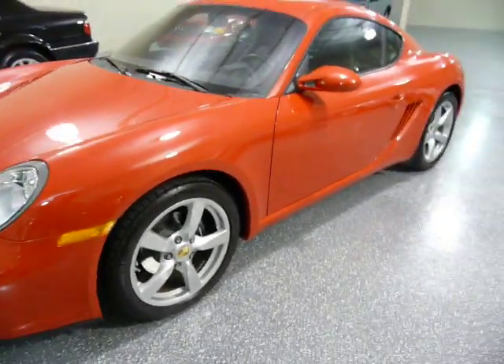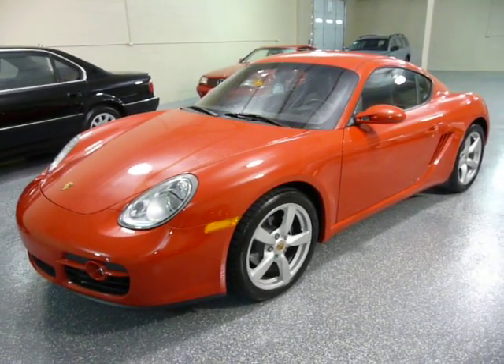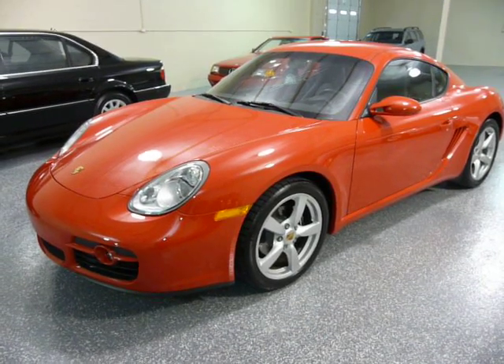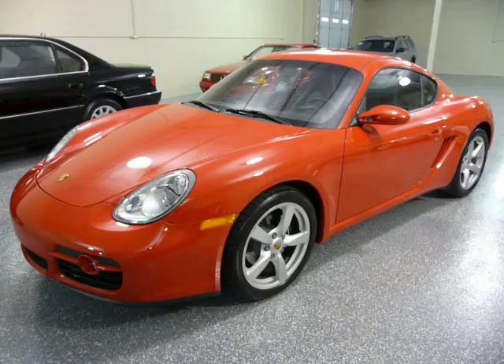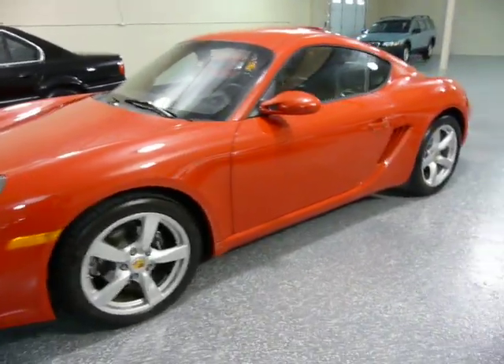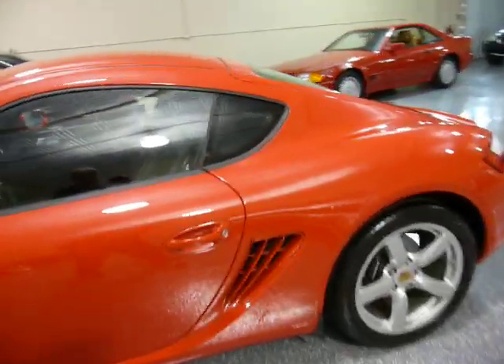The condition of the vehicle is about as close to new as you can get. The paint is all original, original tires, original everything. It just had a fresh oil change.